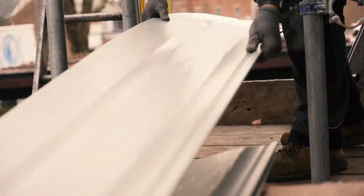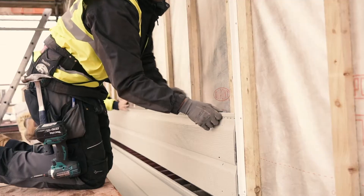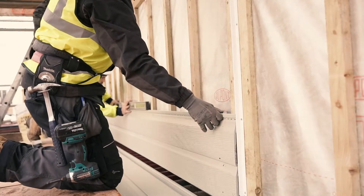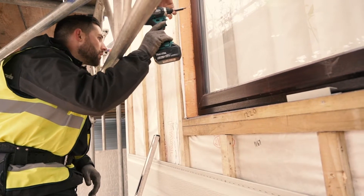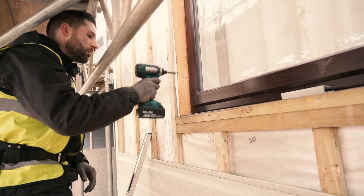Installing cladding has definitely added a new business opportunity for us as it's become more and more popular over the years — obviously we get more enquiries from it. Some of those enquiries come direct from Free Foam, where customers go online, ask for a recommended installer and then they come my way, so it's definitely added to our business.